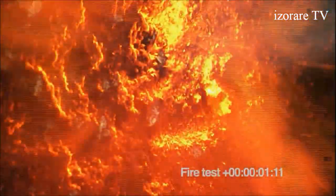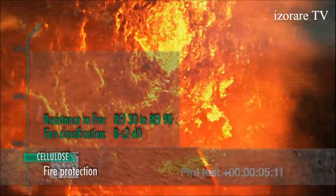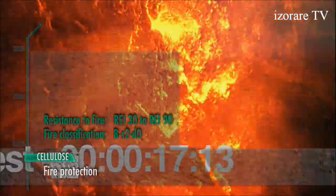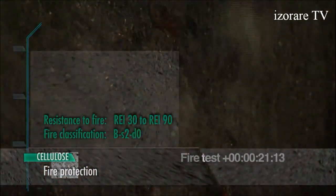Tests confirm optimal fire resistance. Components with 30, 60 and 90 minutes of resistance to fire were tested. The fire classification is B-S2-D0.